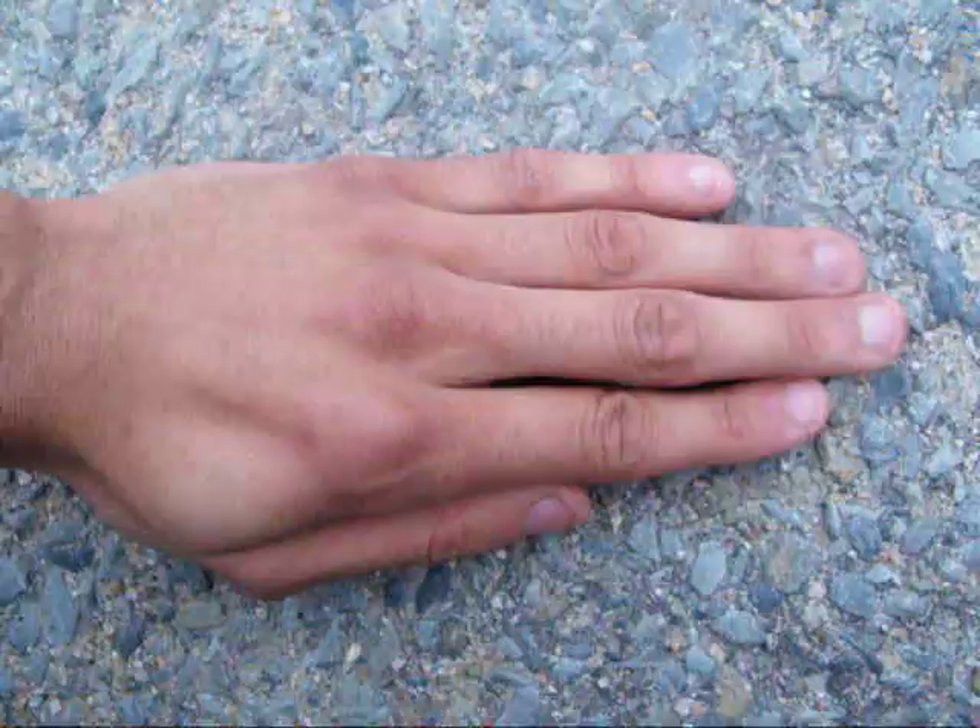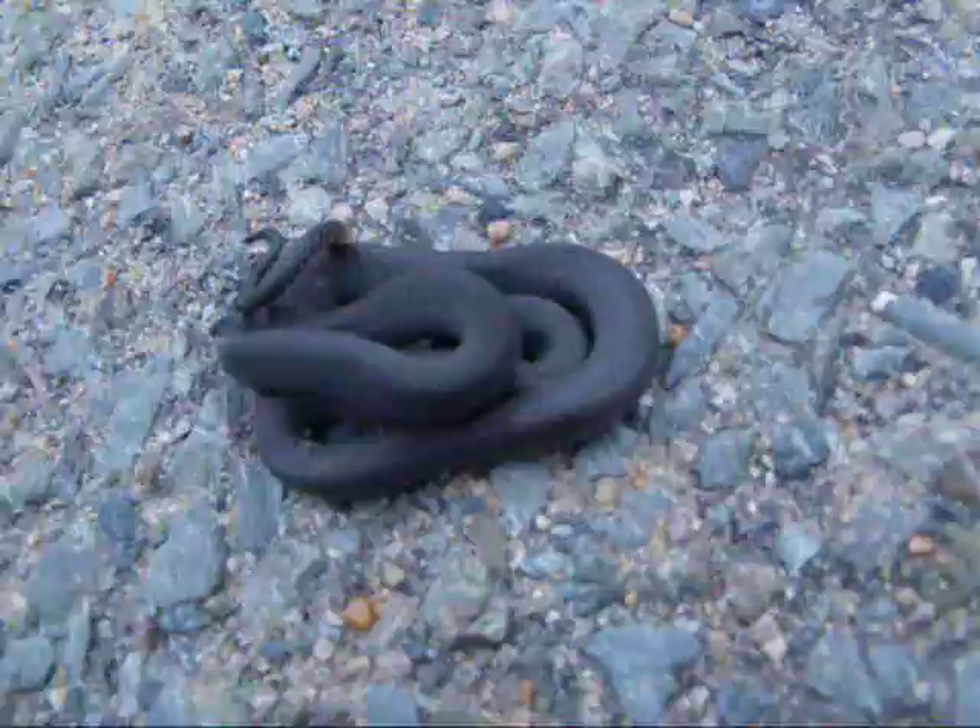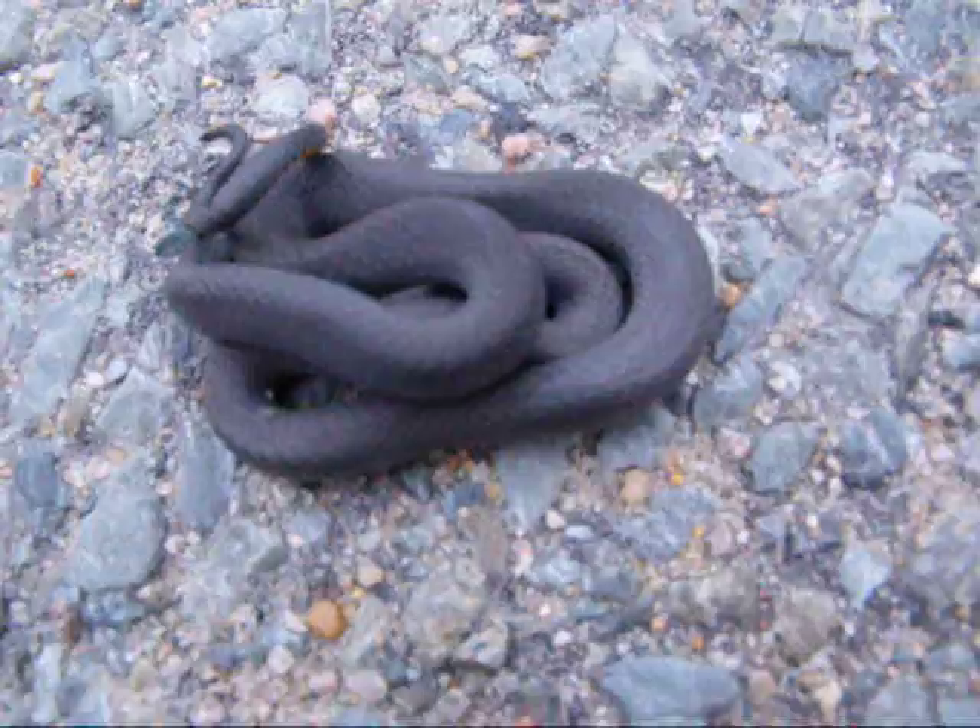I just want to show you guys another cool little common snake that we find around here around my house. This is actually called an eastern ring neck snake, and you can see it's pretty at home underneath my hand. You can see it's flailing around — I'm sure it's going to dart off in a second — but this is a female one, and this one's actually really, really good looking.